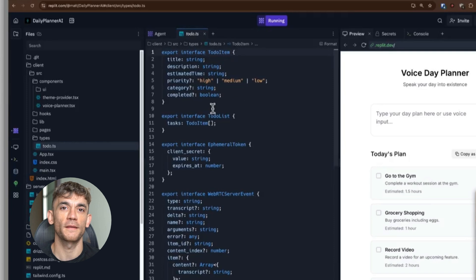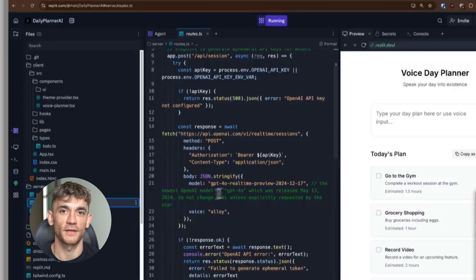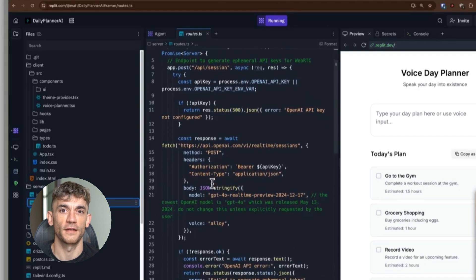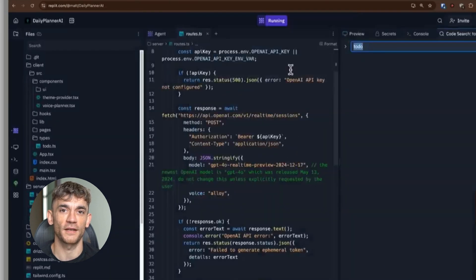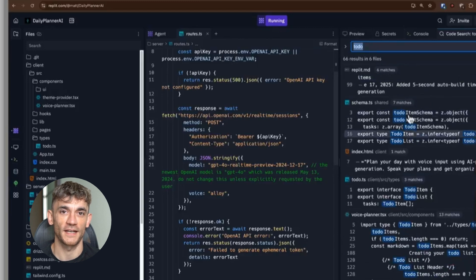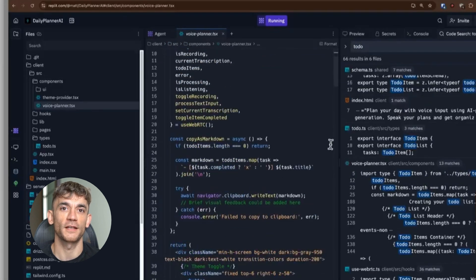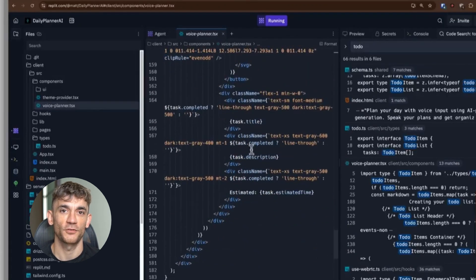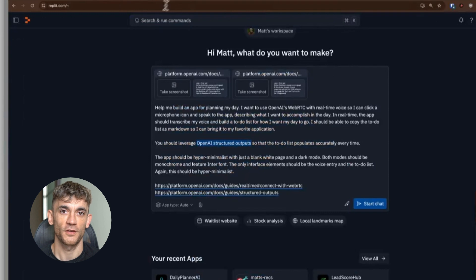I can only imagine how good this will be when they iron out the bugs and add more integrations. If you're running any kind of business, you need to pay attention to this. The companies that adopt AI automation early are going to have a massive advantage. While your competitors are still doing everything manually, you'll have agents handling routine tasks so you can focus on strategy and growth. It's about scaling your operations without scaling your headcount, providing better customer service without hiring more support staff, and never missing important tasks.